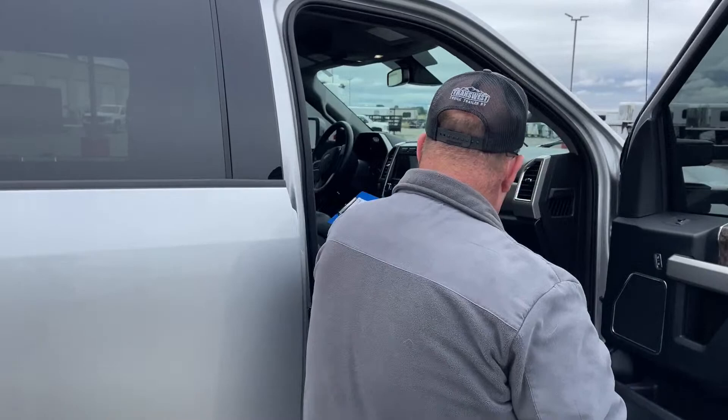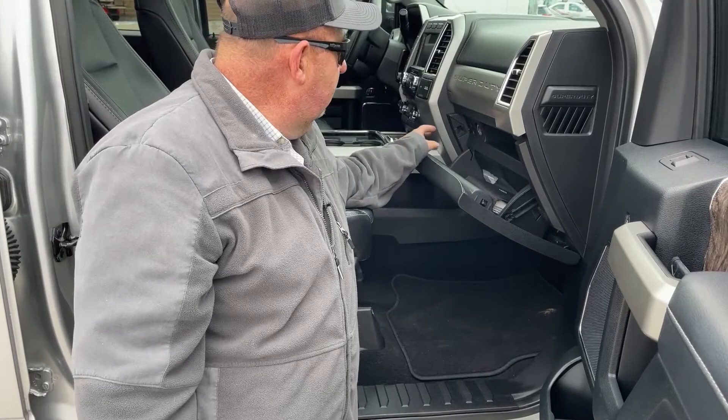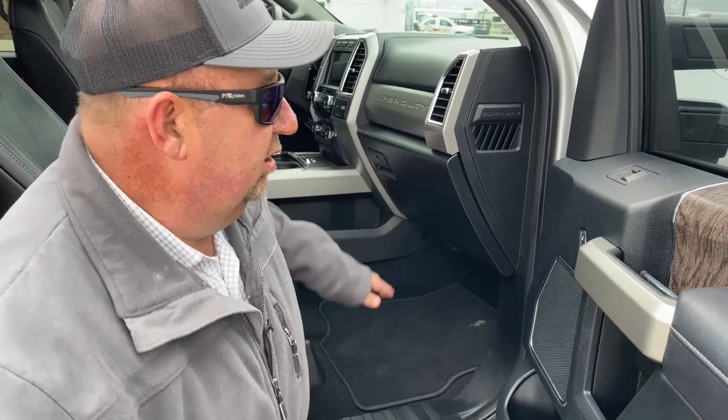Looking inside the passenger seat area, again there are adjustments to the seats. The truck comes with floor mats in addition to all the original manuals. Now let's crawl on in and take a closer look.